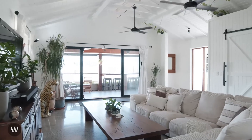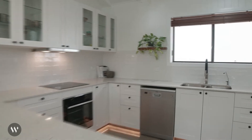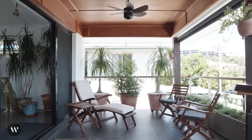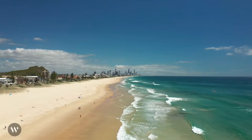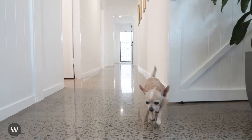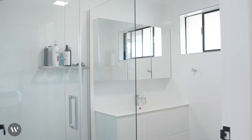Welcome to Unit 3 at 23 Petrel Avenue in Mermaid Beach — an entire floor, industrial Hamptons-inspired property. Boasting four bedrooms, heaps of outdoor living space, and metres to some of the Gold Coast's best patrolled beaches, these opportunities seldom come up. I'm Jesse Willcox and we look forward to hearing from you.